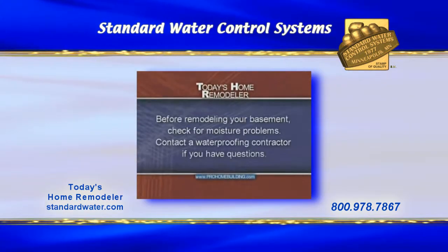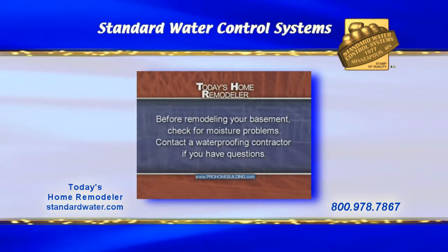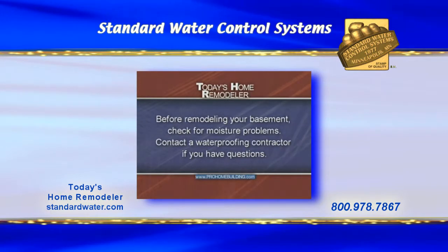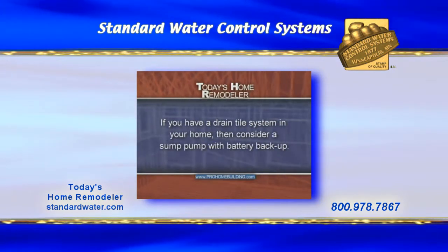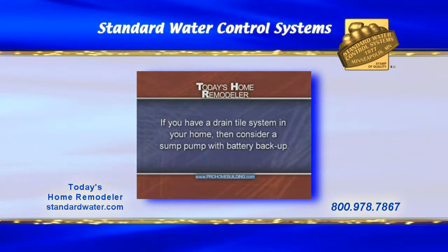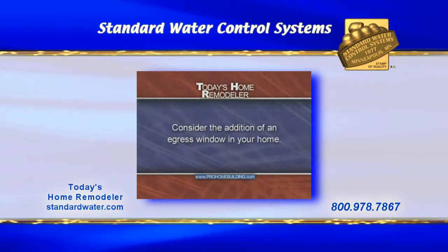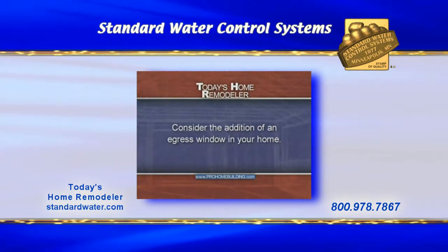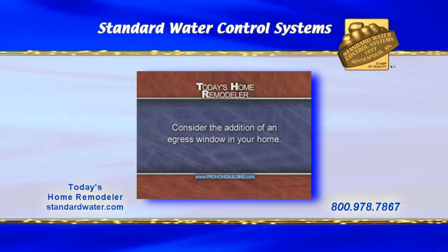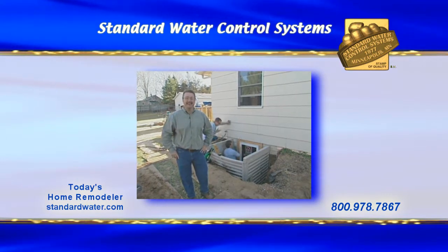Here are some key points to summarize today's show. If you're planning to remodel your basement, be sure to address any potential moisture problems before the remodeling gets started. If you have questions, contact a waterproofing contractor for a consultation. If you already have or are planning to add a drain tile system, consider a sump pump with a battery backup — it's great peace of mind for when you're on vacation and an emergency arises. And if you're thinking about adding a bedroom or living space to your lower level, consider adding an egress window — they offer additional light, more ventilation, and a safe way to exit the basement in the event of a fire. We're all out of time for this week's show. We'll see you again next time on Today's Home Remodeler.